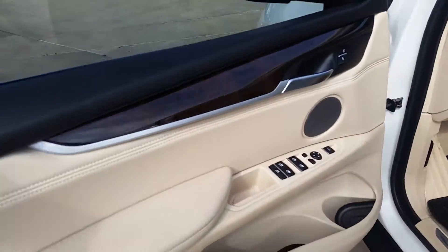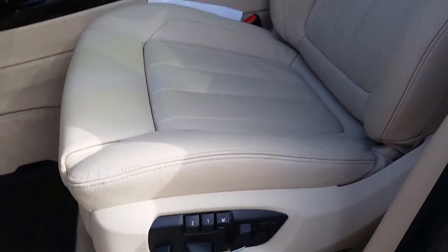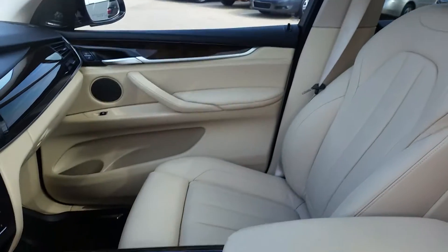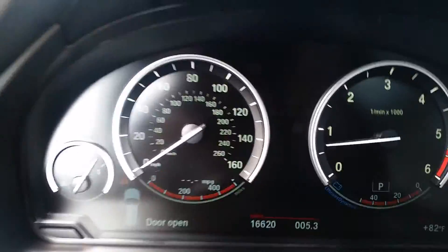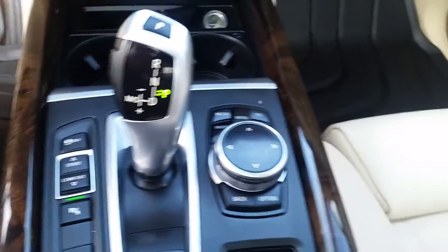Same condition with the front. There's your memory seats. Your panoramic roof. You can see it only has 16,620 miles. There's all your controls in the center — your climate, radio.